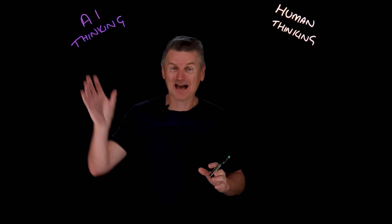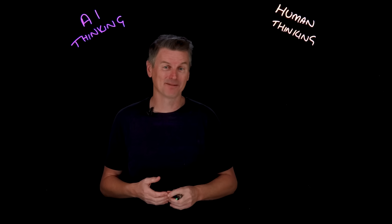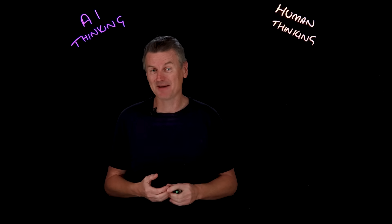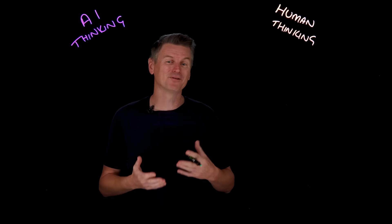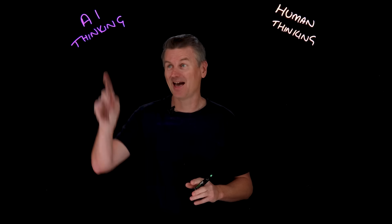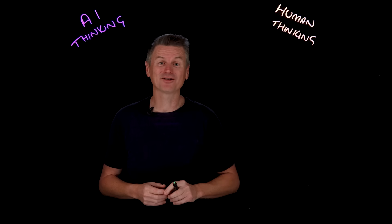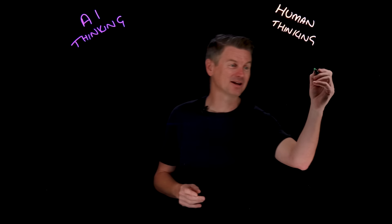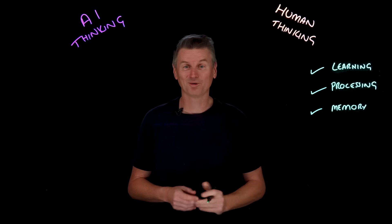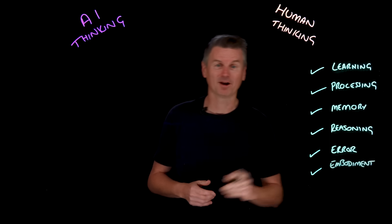Both the human brain and LLMs process information through complex networks — biological neurons for us and artificial neurons for them. And both can improve performance through some form of learning. So let's compare AI thinking and human thinking across six key areas: learning, processing, memory, reasoning, error, and embodiment.